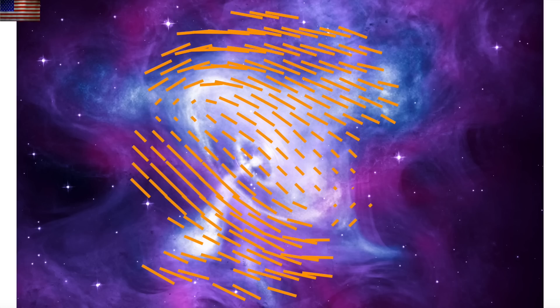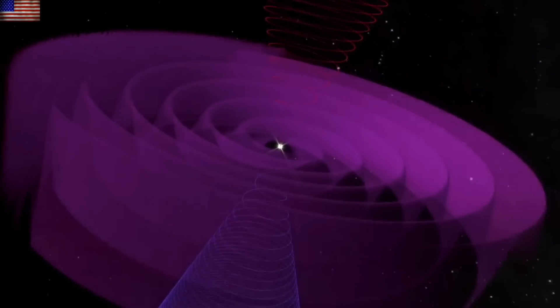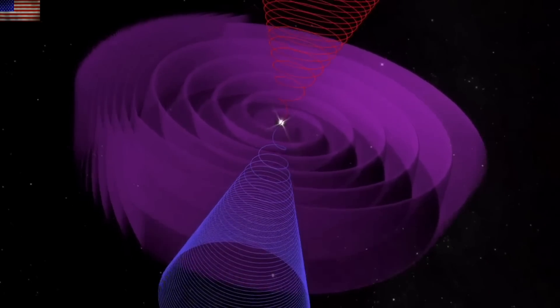An excellent look at the second piece of that puzzle here with IPEX. The biggest story nobody is talking about is how the third piece of that puzzle — the current sheet of the Milky Way — is impacting our solar system.